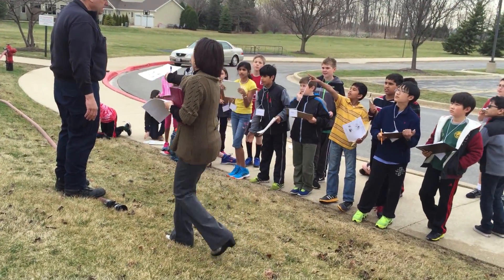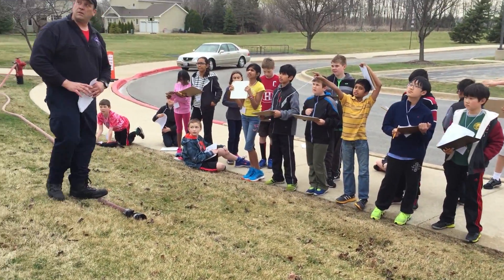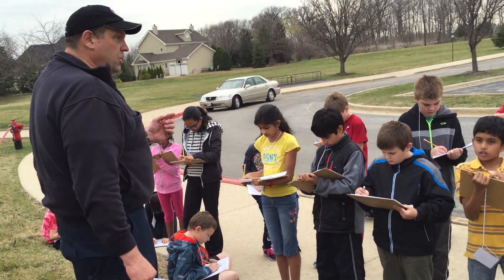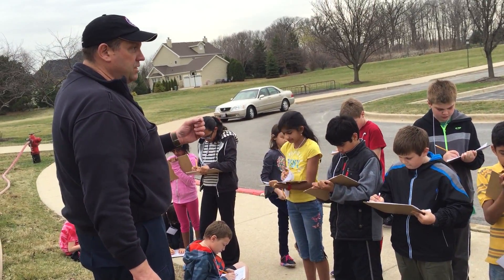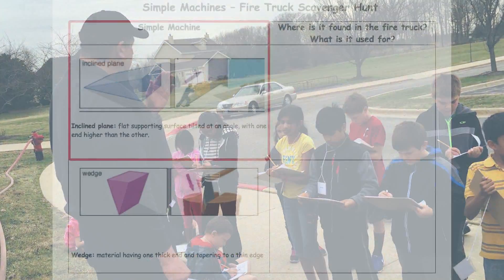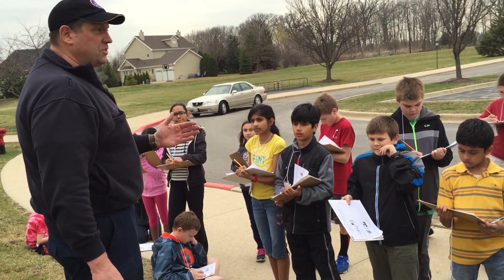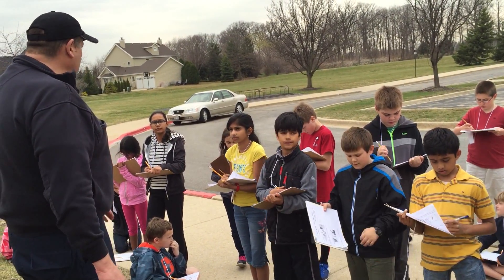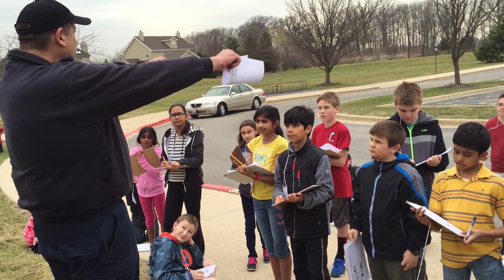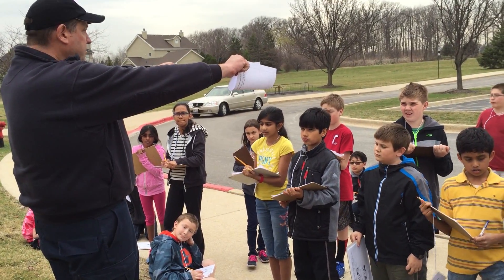Up there on the roof — that's an incline climb. For the fire service we like 70 degrees for climbing; it's an optimal angle. Geometry plays an important part in the fire service. And we have a quick field way to check: stand on the bottom rung, reach forward with arms straight out while standing straight up, and you are at the proper climbing angle — 70 degrees.